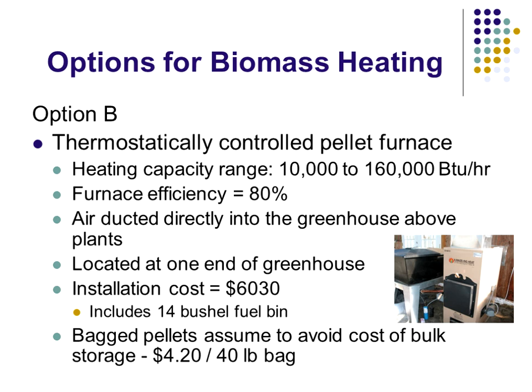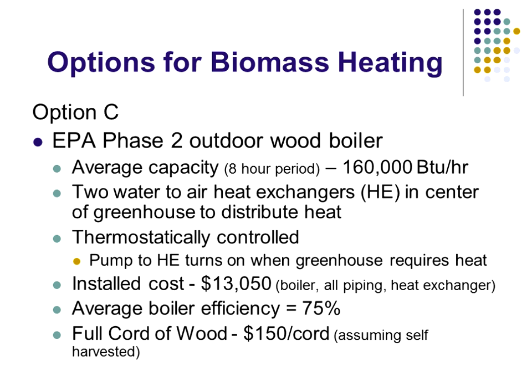The second option was a pellet furnace with a 14-bushel storage bin. This one has thermostatic control available — we can ramp it up almost a 15 to 1 ratio, which is pretty good. It's 80% efficient. We'll duct the air right into the greenhouse above the plants, located at one end of the greenhouse. That's $6,000 to install, using bagged pellets to avoid the cost of a bin. The third option is an EPA certified outdoor wood stove — about the same BTU per hour rating as the rest of them — using two water-to-air heat exchangers in the middle of the greenhouse to distribute the heat, one in each direction. Typically you've got fans to move the air around the greenhouse, so we're supplementing one of those fans to supply the heat. When the thermostat calls for heat, it turns on a pump to circulate the heated solution to the heat exchanger. The cost of everything installed is about $13,000, at 75% boiler efficiency.